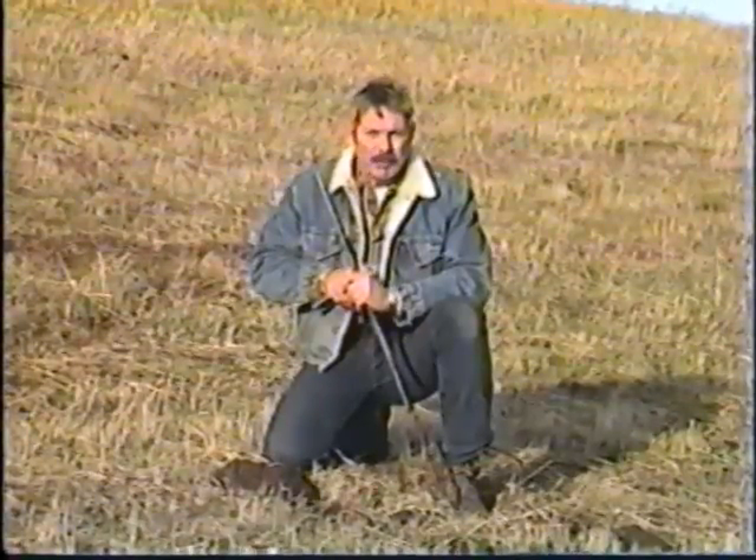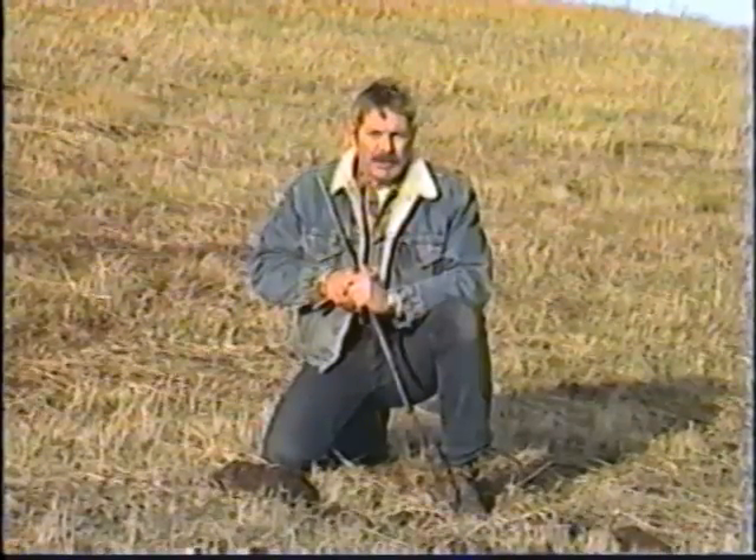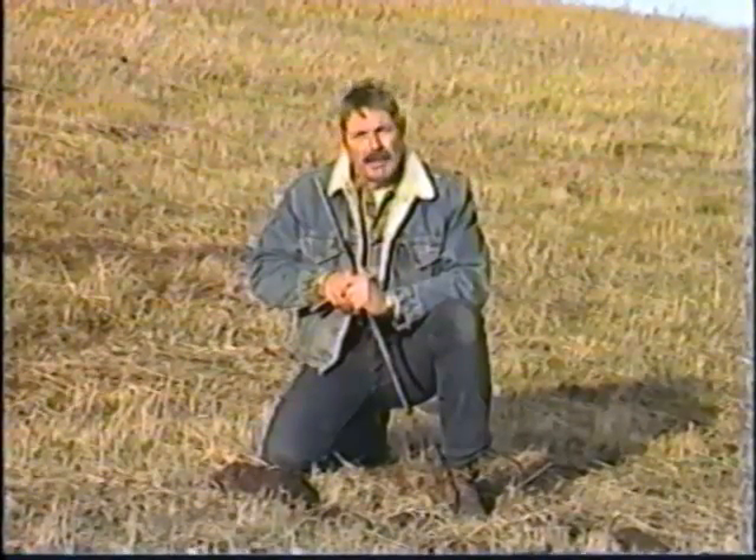Mounds, along with dead plants, are indicators that pocket gophers are active in a specific area.